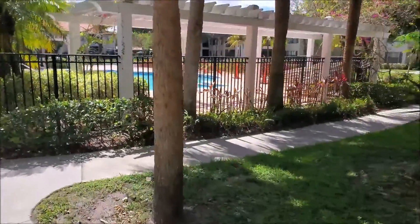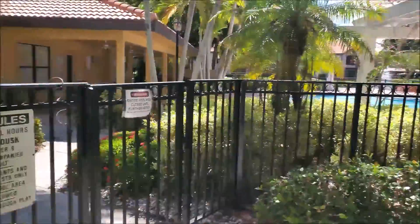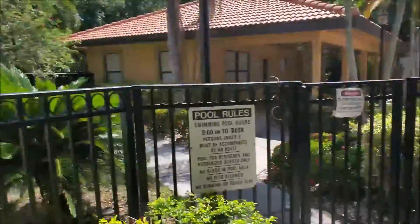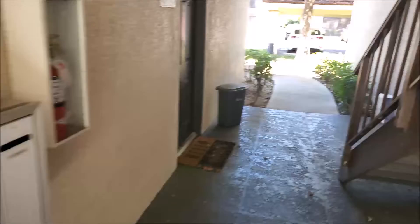You have one of the pools — they're doing a little bit of work on it right now. That's right behind your property, as well as the fountain. You don't get the fountain view because the property is on the back, so I get that view. You do have your mailboxes right here.